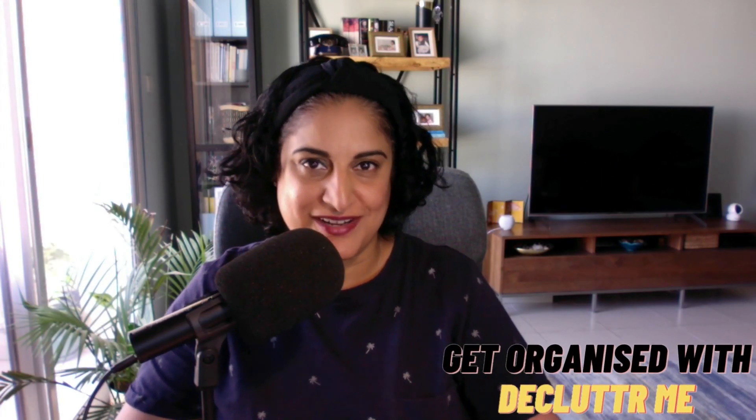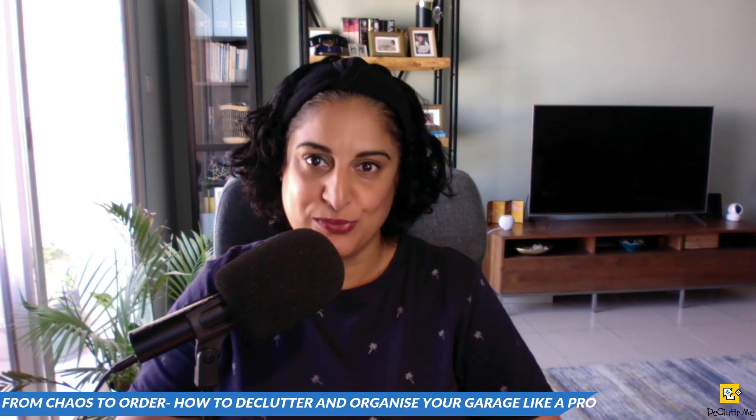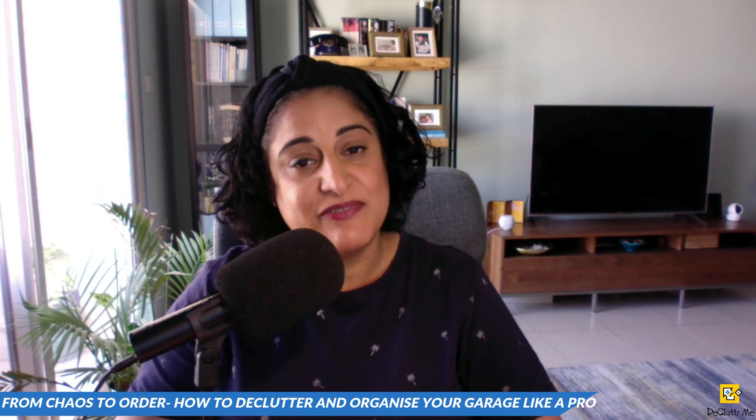Welcome to another new episode of the Get Organized with Declutter Me podcast with myself, Shalina. I hope you're well wherever you are in the world. Today we're talking about one of the most neglected spaces in most homes: the garage. Today we're going to give you some tips and tricks to help you declutter and organize your garage once and for all. So let's get started.